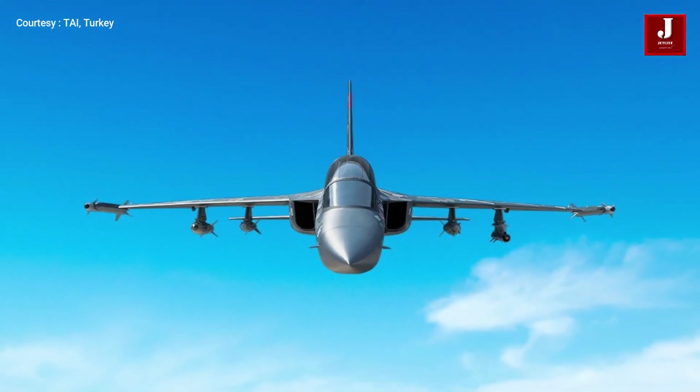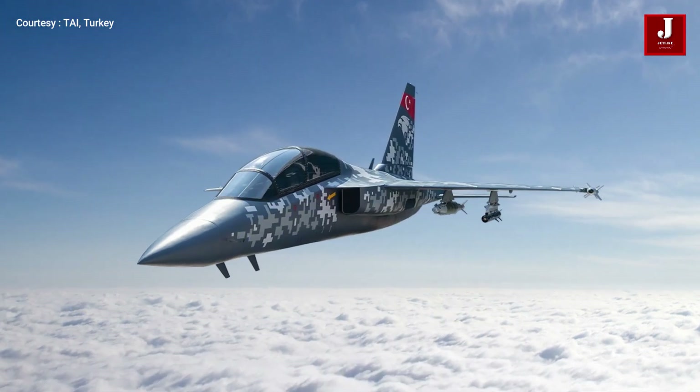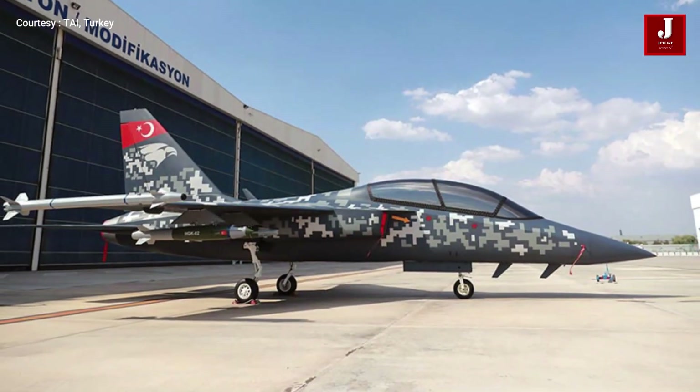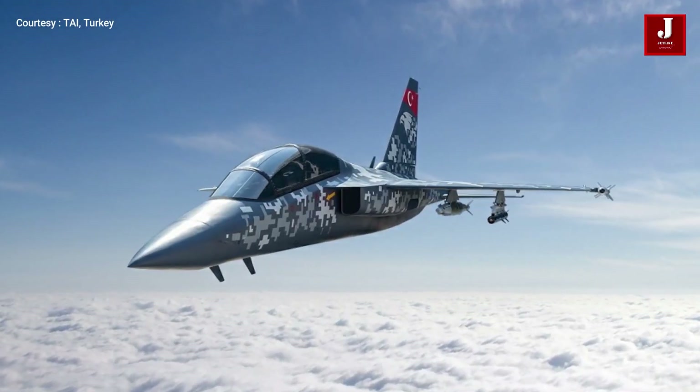The company began the project in August 2017 using its own funds. Turkey is apparently going forward with the Herjet light attack aircraft's initial phase of mass manufacturing in 2022. Sierra Nevada firms in the United States are claimed to be supporting the effort.